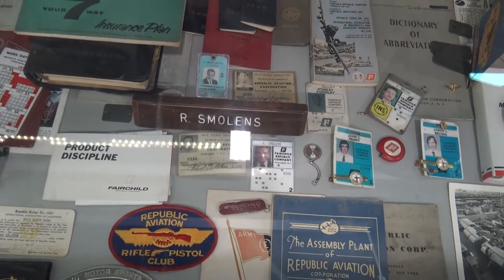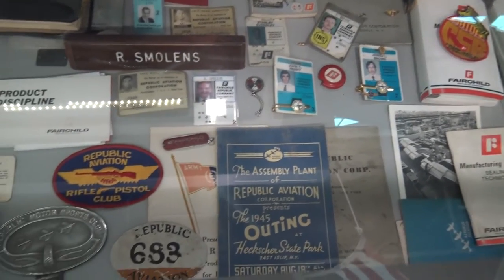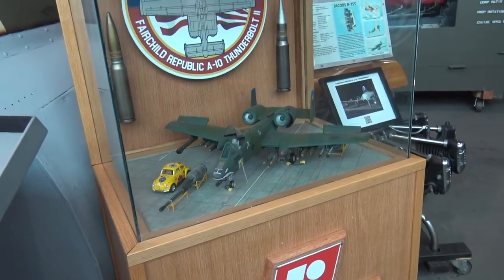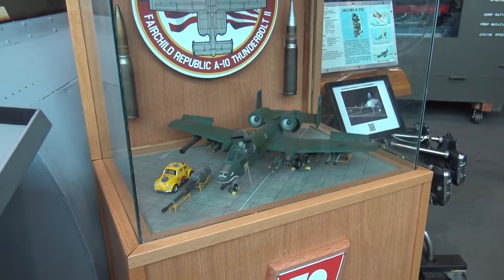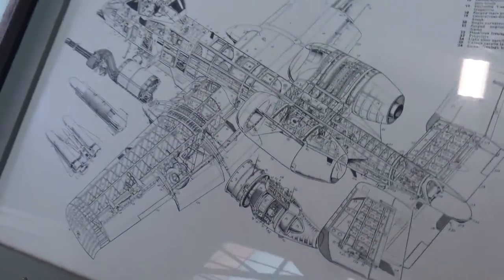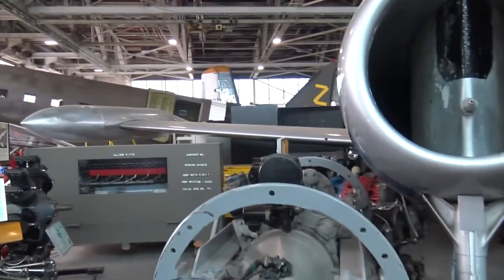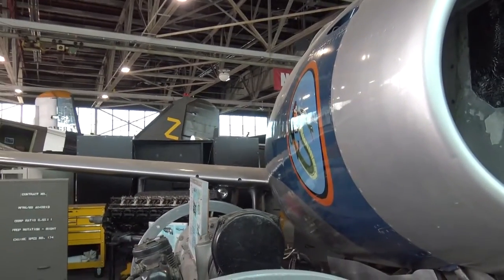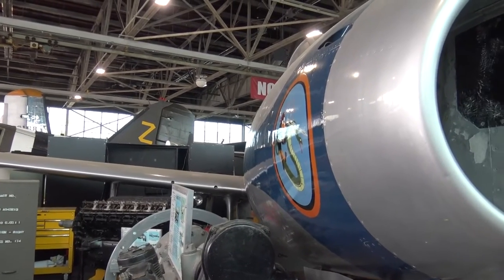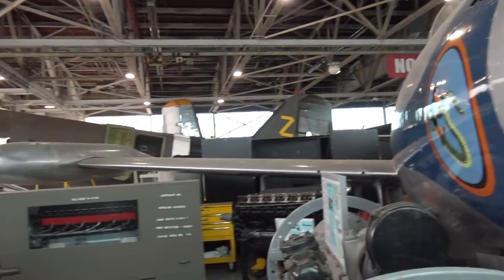Learning all about Republic Aviation Corporation and Fairchild Republic Company. Here is one of the planes built by Fairchild Republic — an A-10 Thunderbolt II. We have the model, and that was built right here at Republic Airport. This was our first post-World War II jet fighter and it saw combat during the Korean War. This is one of the few straight-wing F-84s still around.